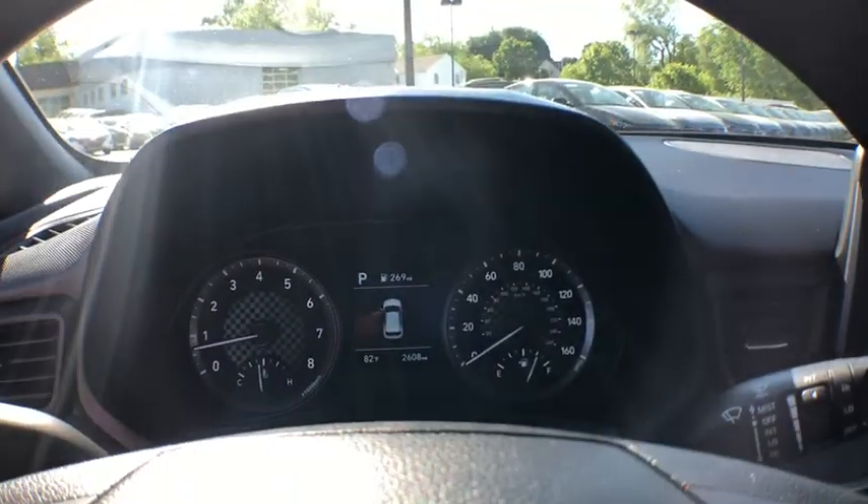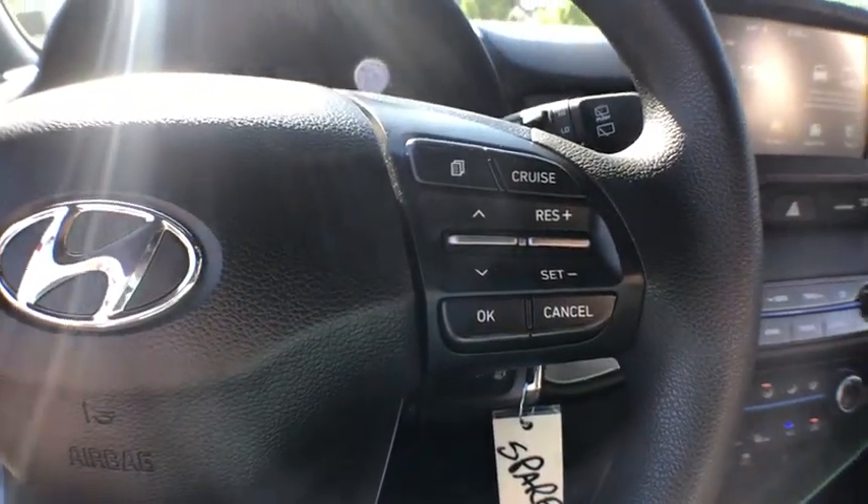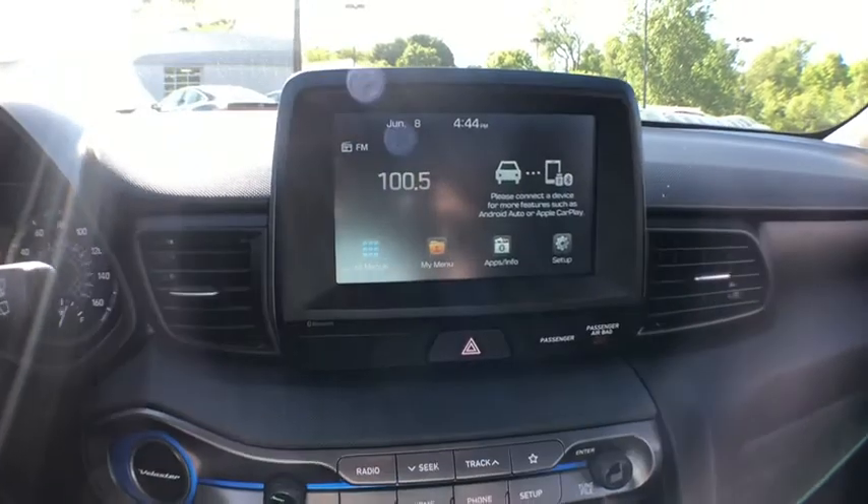Security system, trip computer, power windows, power locks, brake assist, panic alarm, overhead console, remote keyless entry, tachometer.